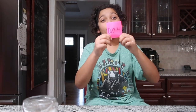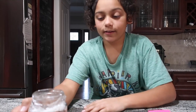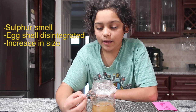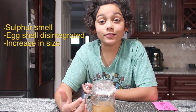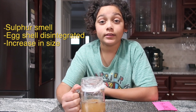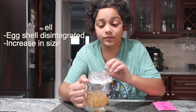We are on day four, people. Hour 96. Let's see what's happening with this egg. Most of the chemical reactions look like they started on hour 48. It doesn't look like much has really changed since last time. However, if you smell it, it still smells like it's been emitting that sulfur-y smell.